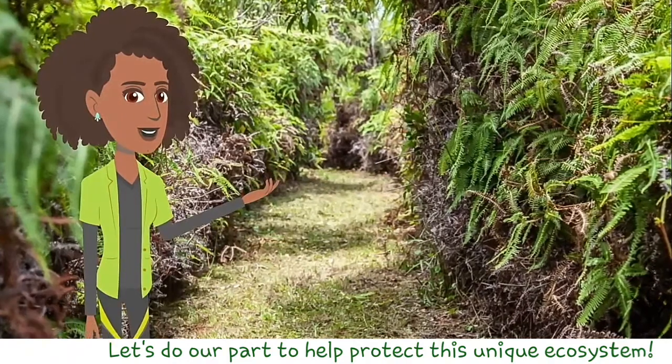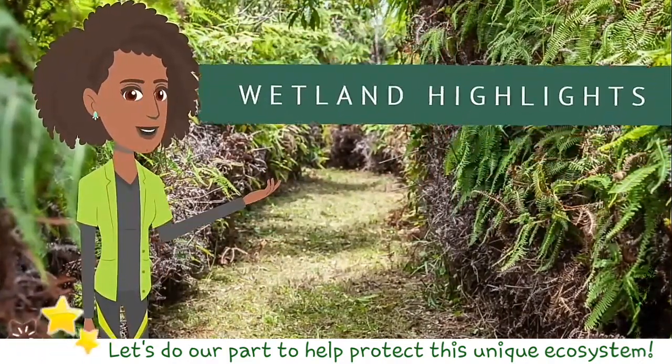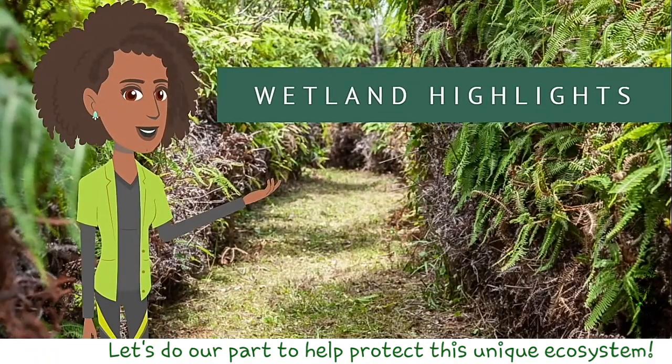Today, we will focus our attention on the Mason River Protected Area. This site is managed by the Natural History Museum of Jamaica and was designated a Ramsar site in December 2011. It is known as a wetland of international importance.